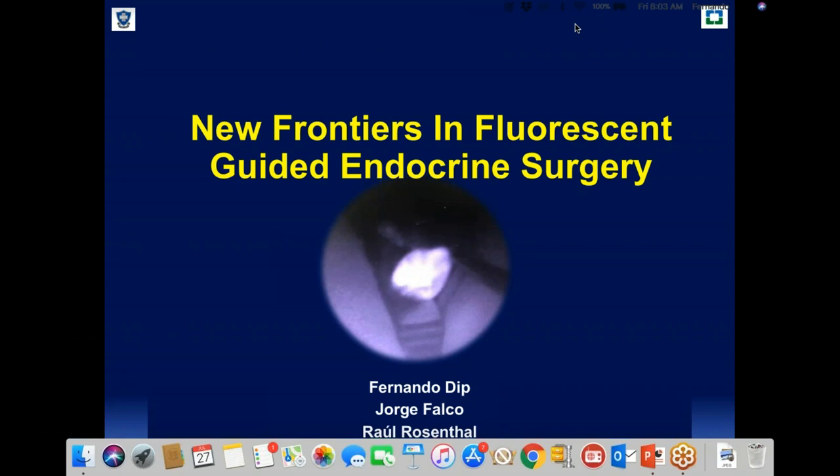I also would like to thank Jorge Falco, who is one of my mentors, and Raul Rosenthal, with whom we have been working with this kind of techniques for almost eight years. Every week we discuss how we can improve the technology, and we are realizing that there are certain indications that are becoming a standard of care with this technique.